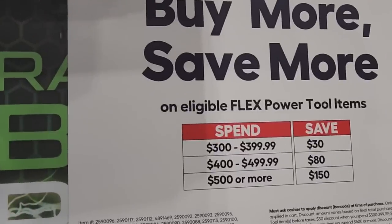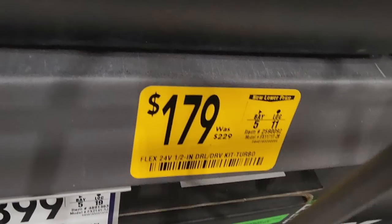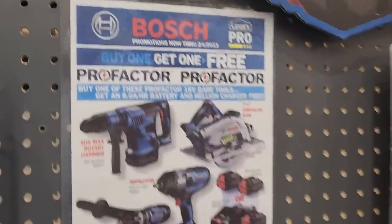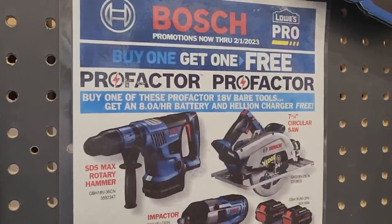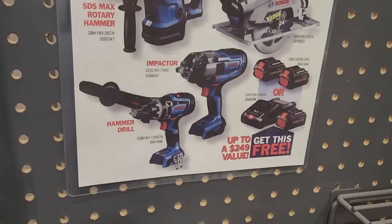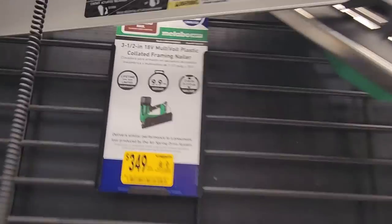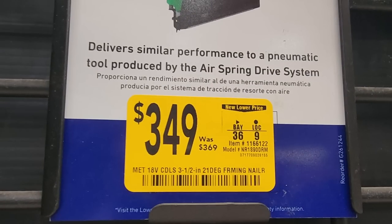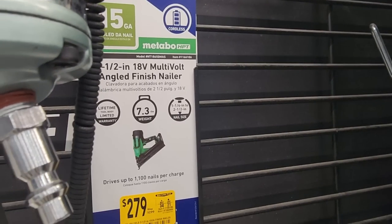Got the buy more save more — for $500 you get $150 off; $499 or less gets $80; $399 or less gets $30. So the $500 tier is the best deal. There are some glitches out there — stacked discounts, like this one drops down to $130 if you do that promo. Got the buy one get one free — buy any of the tools, get yourself a free battery and charger, up to $249 value. So all these are ProFactor tools. Got the nail guns on sale — this one down to $209 from $229. This one down to $349 from $369 framing nailer. This one down to $249 from $299, 15-degree. Got the finish nailer for $279 down from $299.